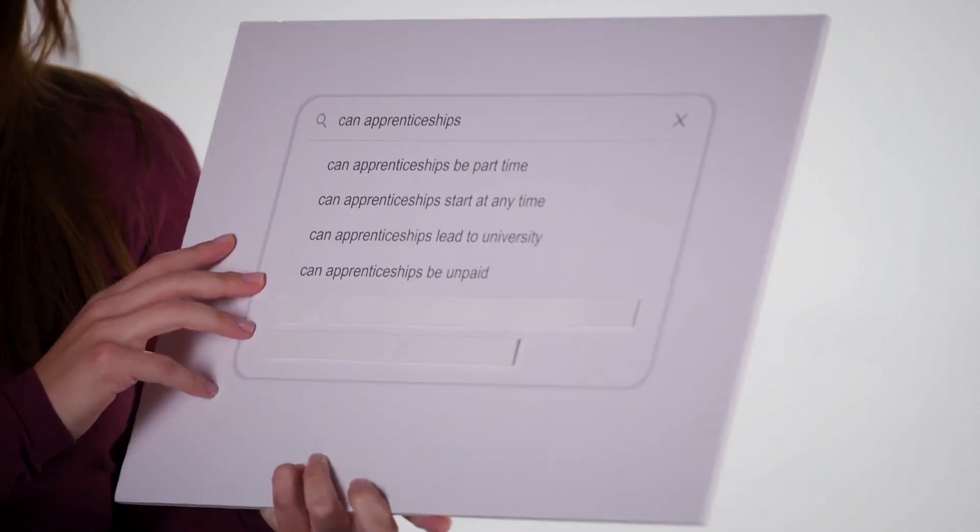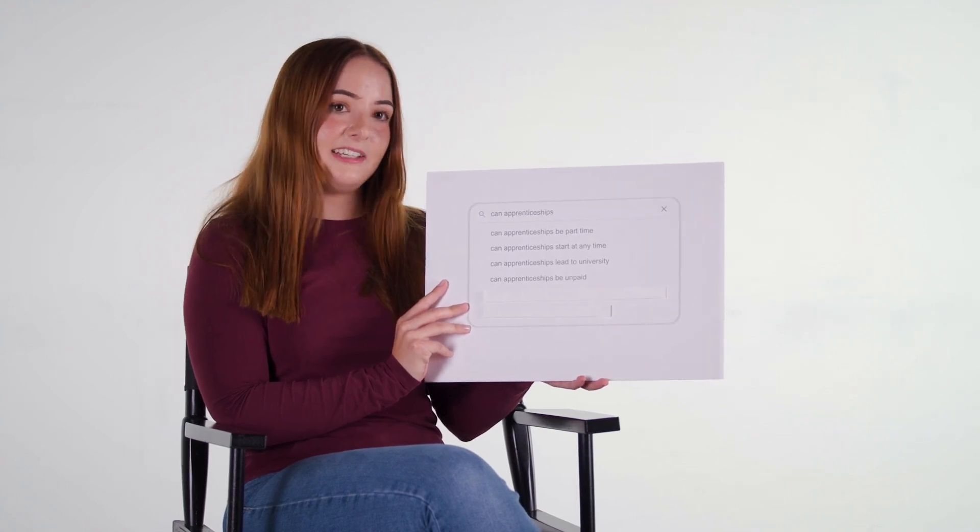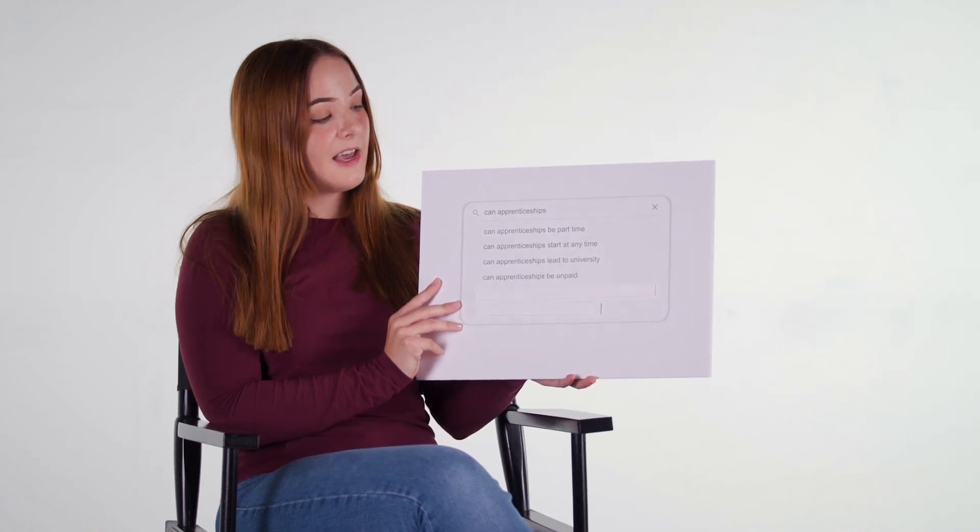Can apprenticeships be unpaid? No. By law, your employer must pay you a wage. You can find out the different wage scales on the gov.uk website. These are dependent on age and experience, so you may find that if you're 16 or 18 in your first year of your apprenticeship, you'll be paid less. But this does depend on the employer as well, so do look out for what salary ranges work for you when you search for vacancies.